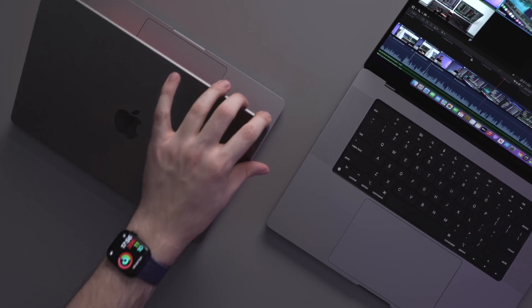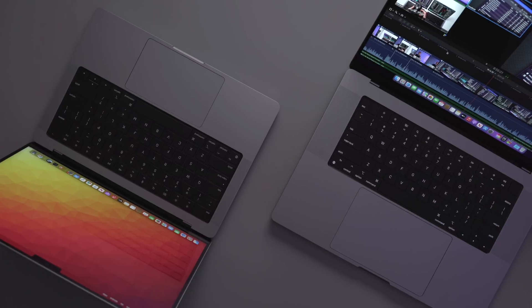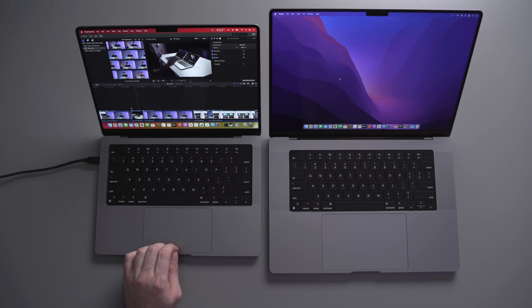If you've got a really demanding 3D application or 4K DaVinci Resolve render, easy — just throw more GPU power or RAM at it, right? Usually I would have said yes, but now it's a little more complicated. So let's have a look at my current workflow and compare a base model 14-inch M1 Pro MacBook to a fully upgraded 16-inch M1 Max MacBook.